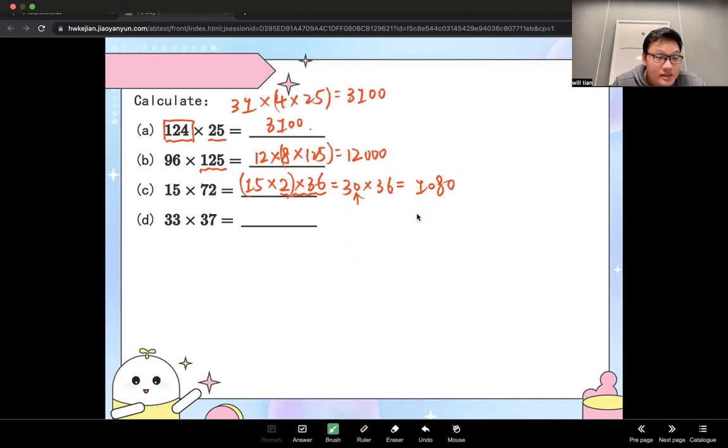Can it also be 5 and 24? Yes, but 5 and 24 is not a number pair — it's 4 and 25. So you cannot convert it into 5 times 24 as cleanly.